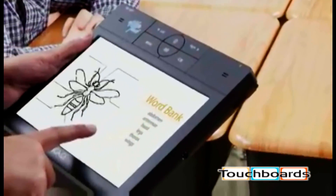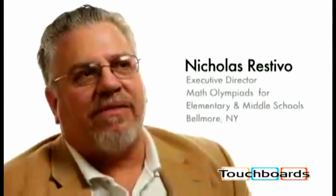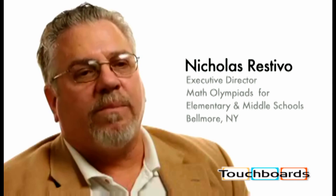You can control all the digital content from your computer, including video. There's a benefit of having this handheld device because with an installed whiteboard, you have to stay at the front of the room.